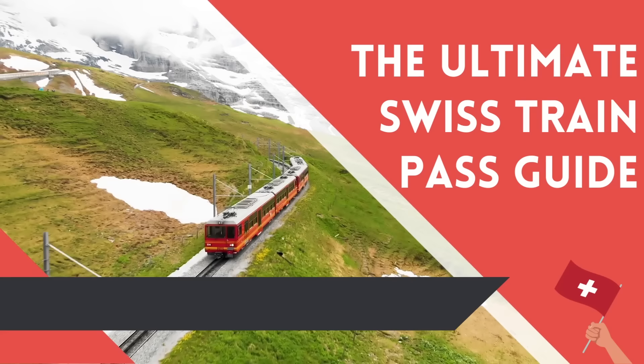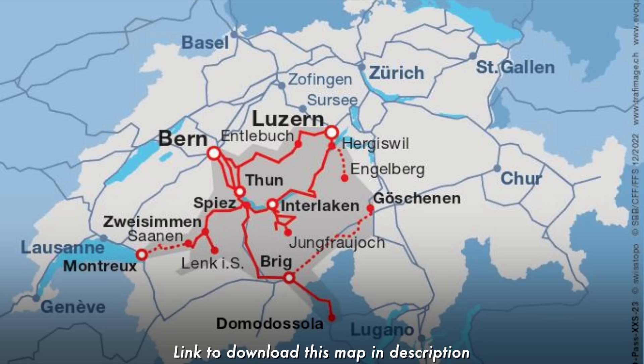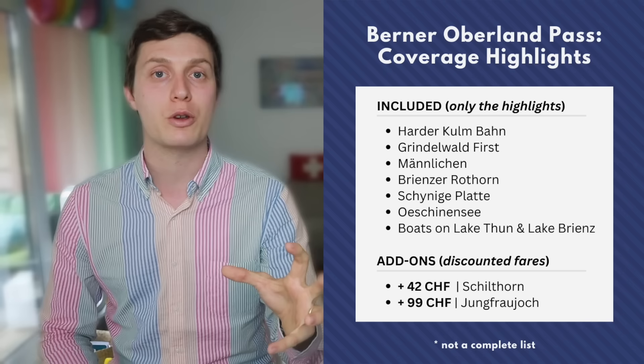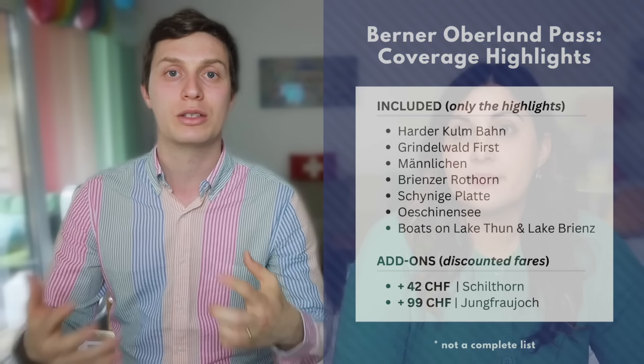The first regional pass is the Berner Oberland Pass. This is a great pass if you're going to be traveling mostly in the Interlaken region and using it as a base for a few days. It covers quite a big area — from Bern to Lucerne — and of course Interlaken by train. It also covers boats, buses, all the trains in the region, and all the mountain gondolas and mountain trains. It also gives you some discounts for the top of Europe attractions like the Jungfraujoch and Schilthorn, which are not covered in any pass.